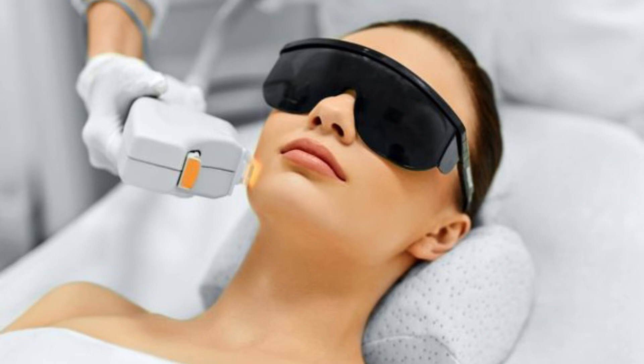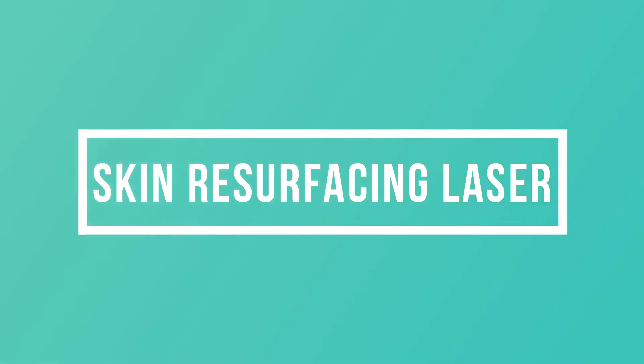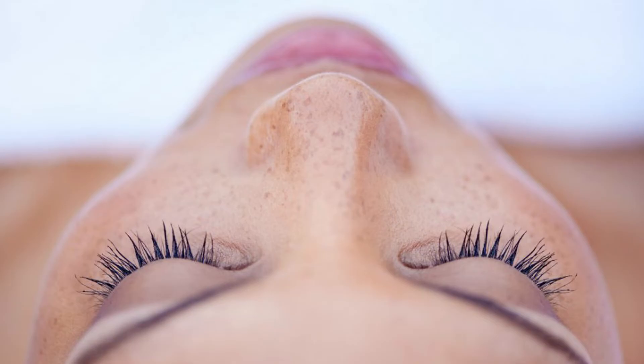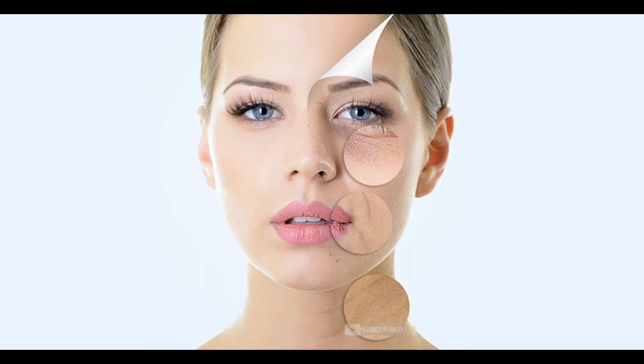Photorejuvenation by intense pulse light system improves sun-induced skin discoloration or skin pigmentation. Laser skin rejuvenation by skin resurfacing laser techniques is used to enhance the appearance of sun-damaged skin, acne scars, chickenpox scars, any injured scars, as well as to treat minor facial defects.